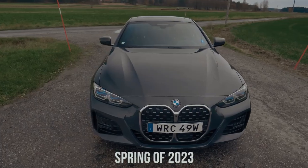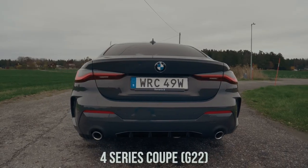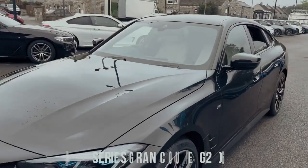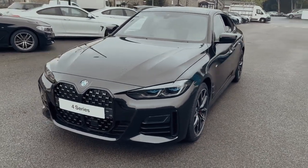In the spring of 2023, this waiting time will be over, as the 4 Series Coupe G22, 4 Series Convertible G23, and 4 Series Grand Coupe G26 will also receive the new infotainment solution.